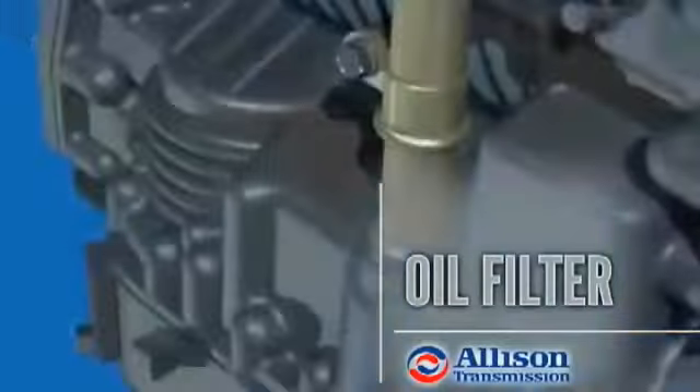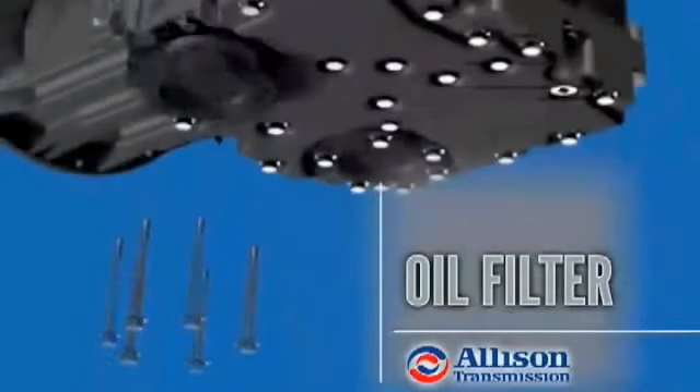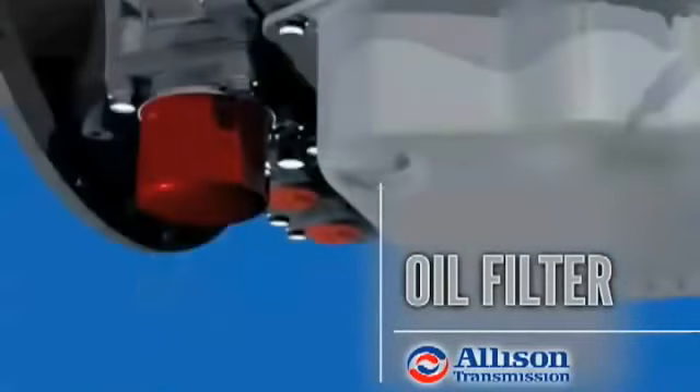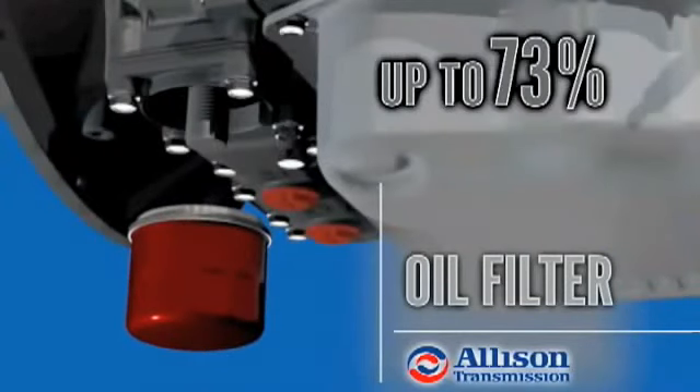The design of Allison Automatics makes them easy to maintain and service. The transmission's oil filter is conveniently located to help reduce typical overhaul and routine maintenance hours by up to 73%, compared to manual and automated manual transmissions.